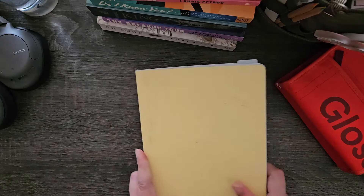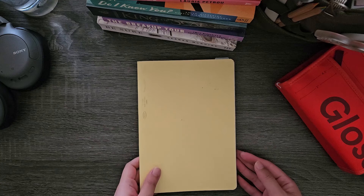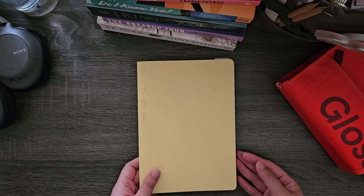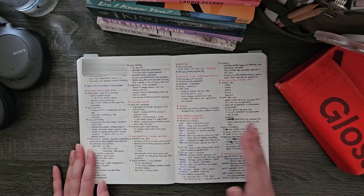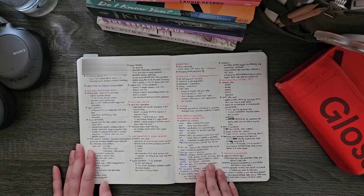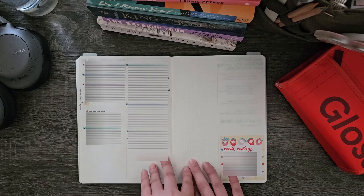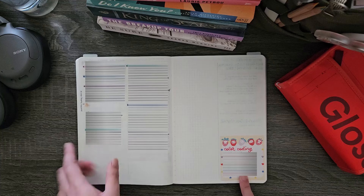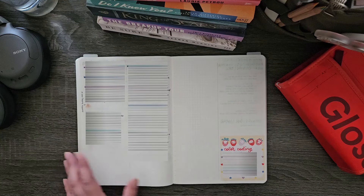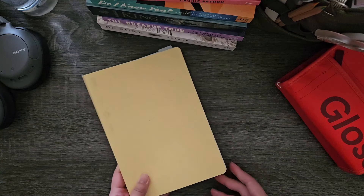Last but not least, I have my work journal. This may look familiar — it's a Stalogy A5, a special limited edition color, though I think they made it regular production. I used this for a bullet journal way back when, but now it's my work journal. I divide the page in half and write down notes and tasks I have to do — project-specific to-do lists with a color code so every list gets color coded. That is my work journal; it's nothing exciting, just a place to write down tasks and all that.